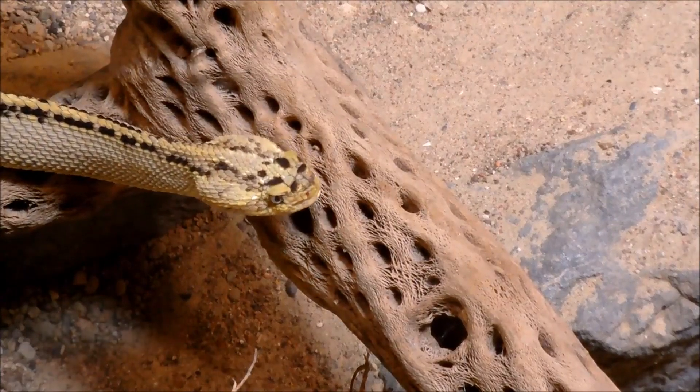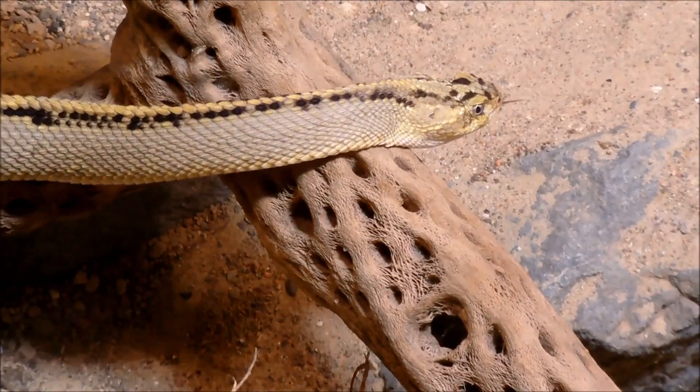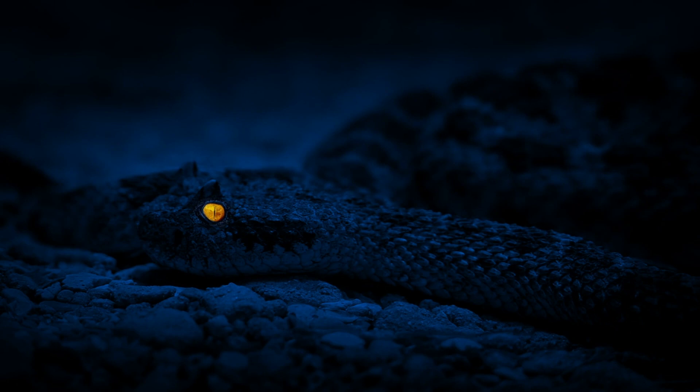The South American rattlesnake boasts the broadest range, from Mexico down to Argentina, a unique trait. Rattlesnakes belong to the pit viper subfamily, equipped with heat-sensing organs between their eyes and nostrils. Their heat-sensing pits allow them to detect and accurately strike prey, even in complete darkness.